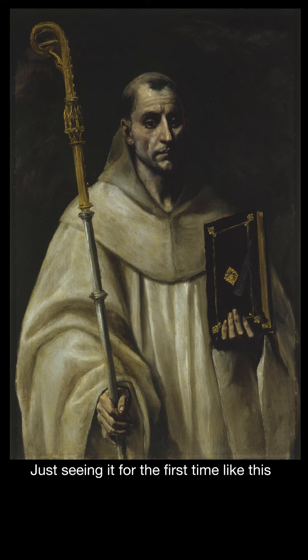Just seeing it for the first time like this made a very big impression on me and I was delighted.